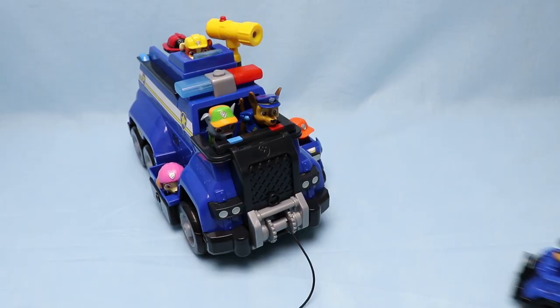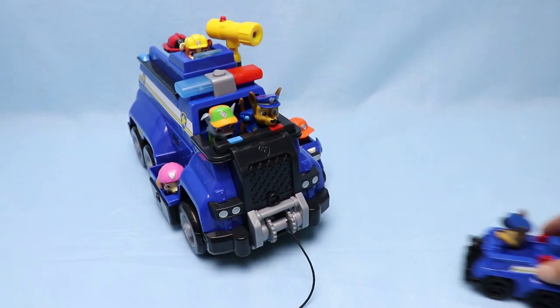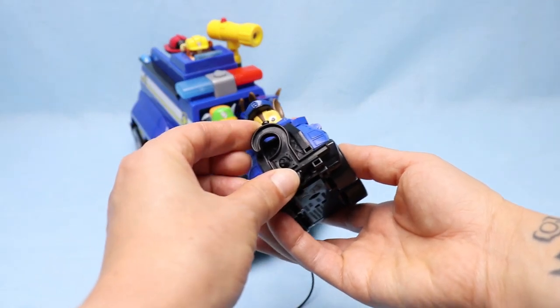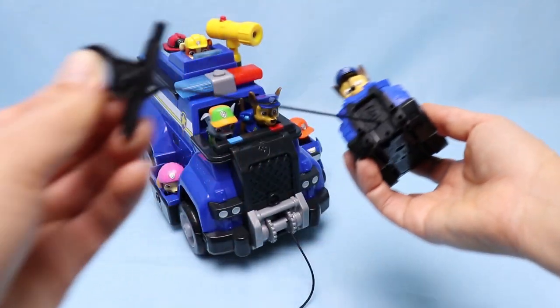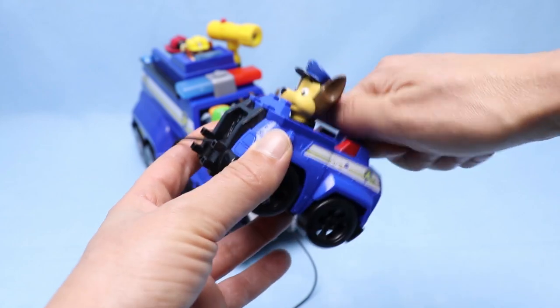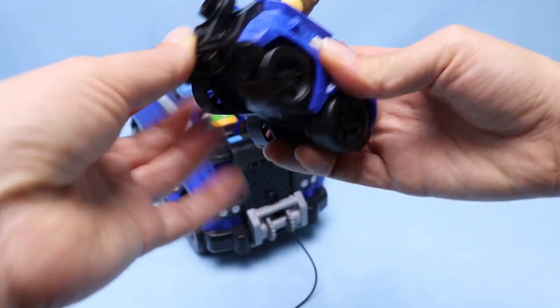We also found this awesome little police cruiser at Target. Here comes another Chase — he wants to play too! He comes with another rescue hook. It pulls out like this, and then you just twist it, and then it snaps right back in.